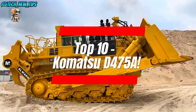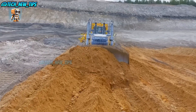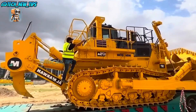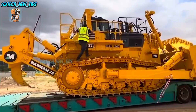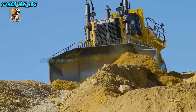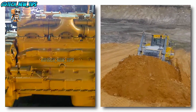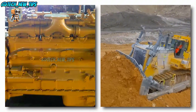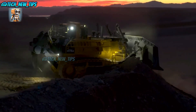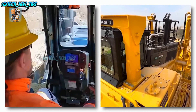Number 10: the Komatsu D-475A. This mining dozer doesn't just do a job — it dominates it. Weighing in at a mind-blowing 116 metric tons, this beast is powered by a 12-cylinder Komatsu engine that cranks out 968 horsepower. The D-475A is as long as a full-size school bus, and with a fuel tank that costs over $2,000 to fill up, this dozer could drain your wallet almost as fast as it can clear a forest.